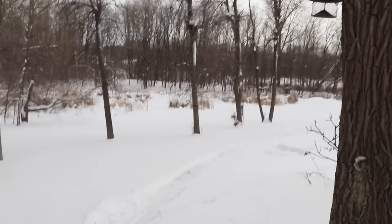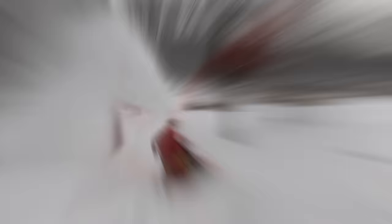There ain't too many snow blowers that'll go uphill like that. This thing's insanely powerful.